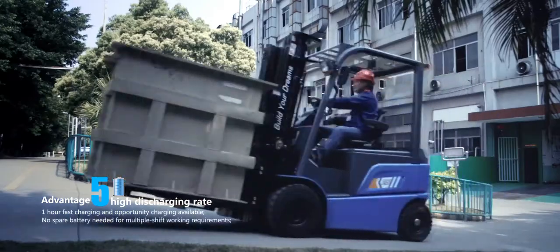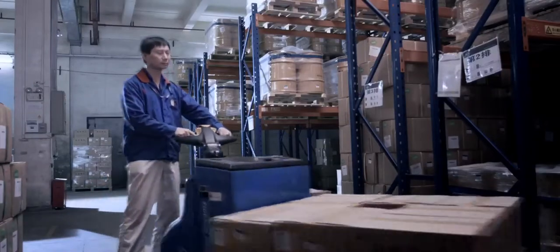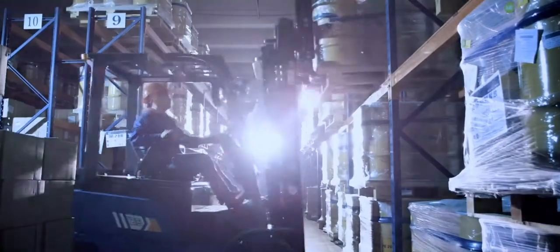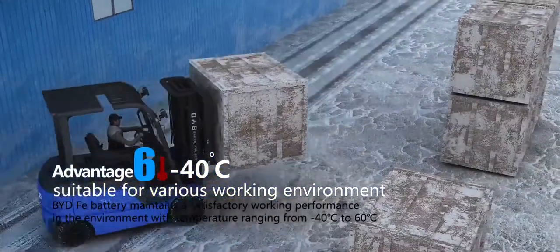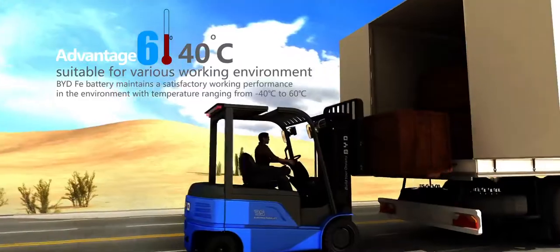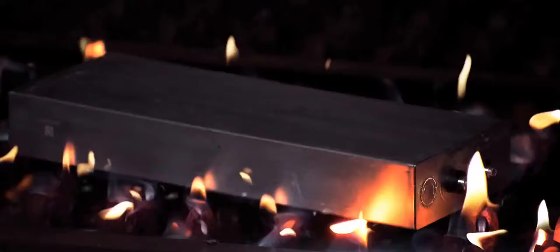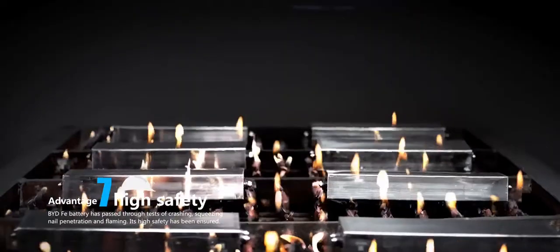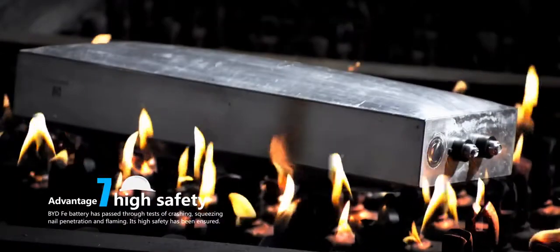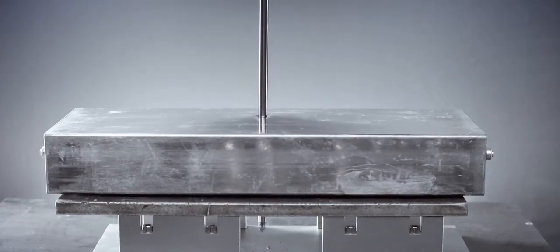One hour fast charging is available. Use opportunity charging whenever necessary to complete multi-shift working demands and save the cost for spare batteries. Perfect for various working environments. High safety: BYD FEI battery has passed various tough tests to ensure a high level of forklift safety.